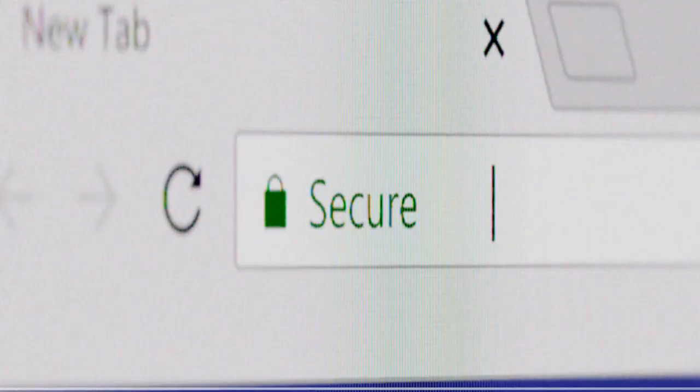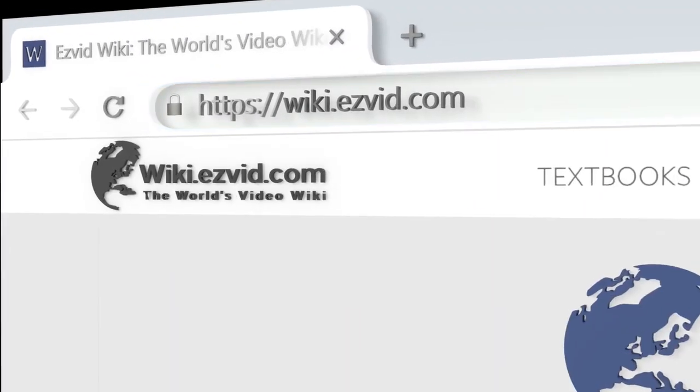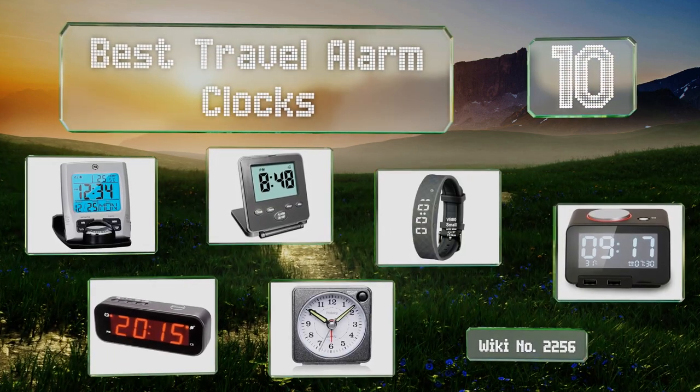Search EasyVid Wiki before you decide. EasyVid presents the 10 best travel alarm clocks. Let's get started with the list.